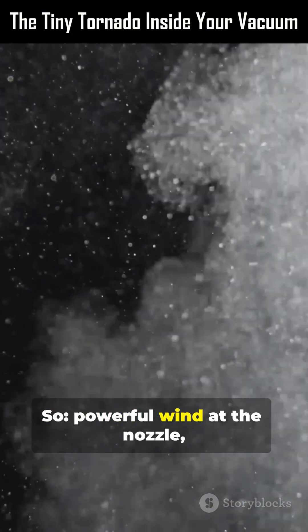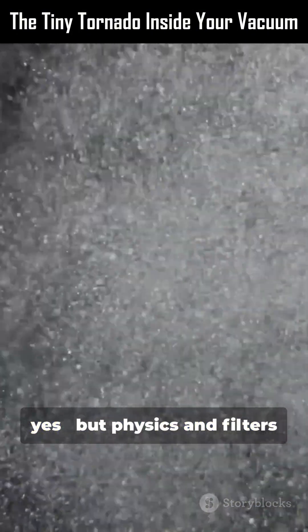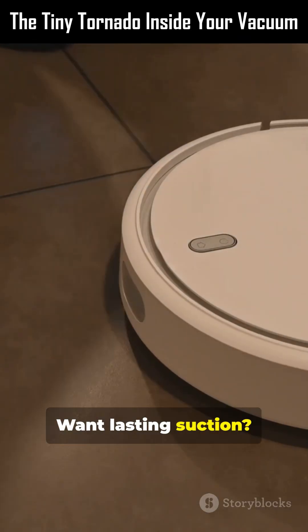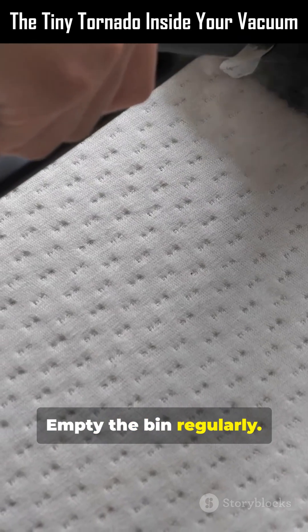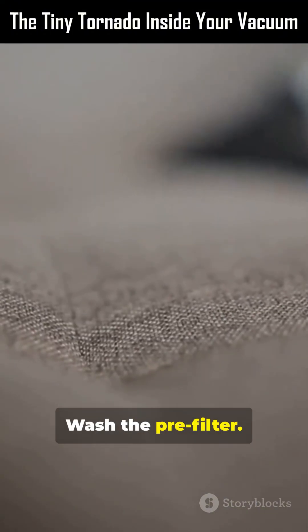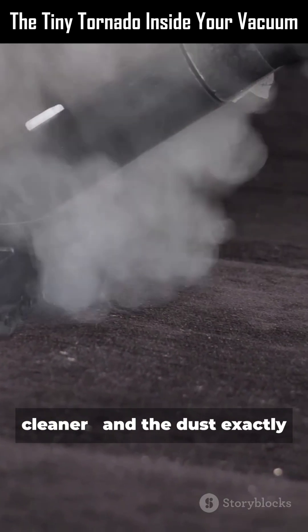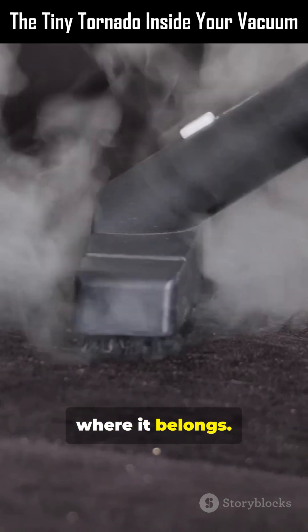Powerful wind at the nozzle, yes. But physics and filters do the locking. Want lasting suction? Empty the bin regularly. Wash the pre-filter. Replace HEPA when the manufacturer recommends. Science keeps your home cleaner — and the dust exactly where it belongs.